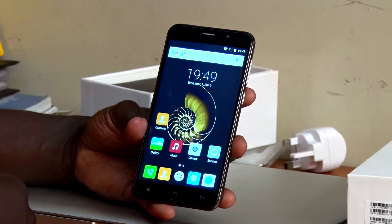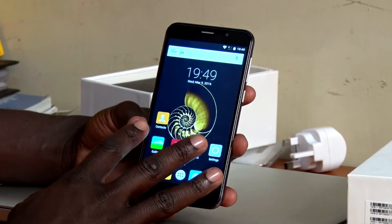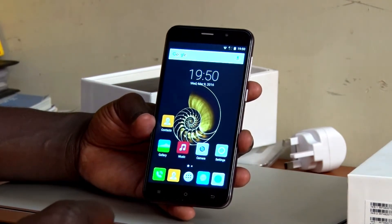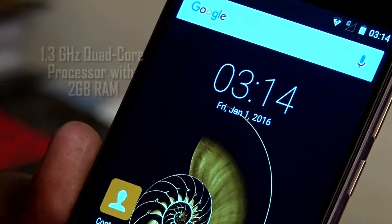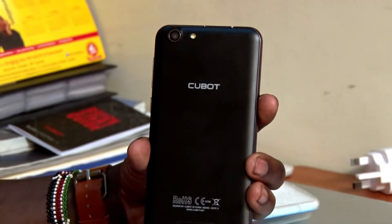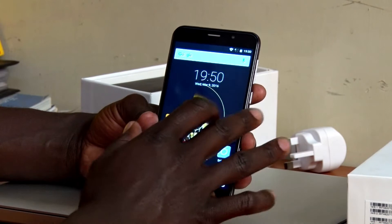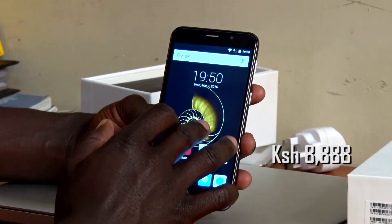We have a beautiful 5.5 inch display which has a resolution of about 1280 by 720. That is not full HD, but still gives you a good resolution for an entry-level phone. The Note S runs on a 1.3 GHz quad-core processor added to 2GB of RAM — sounds like an entry-level machine, and yes, it is. But the good news is it also helps bring down the price, because Kill-em-all will deliver this phone to your doorstep at just 8,888 shillings.